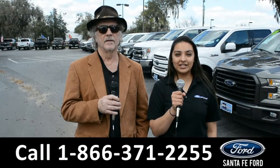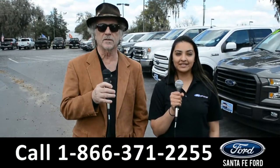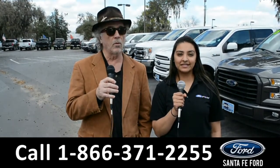Hey, this is Randy. And this is Cassandra. SantaFeFord.com where we have a huge selection of vehicles. I-75 exit 399. Right now I want you to stay tuned — Cassandra is going to give us a closer look at one of our vehicles.